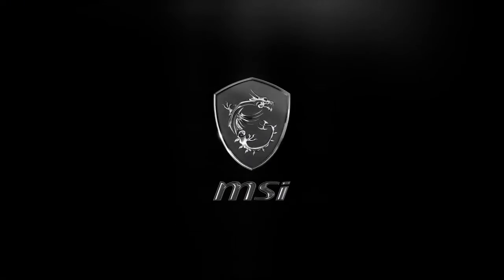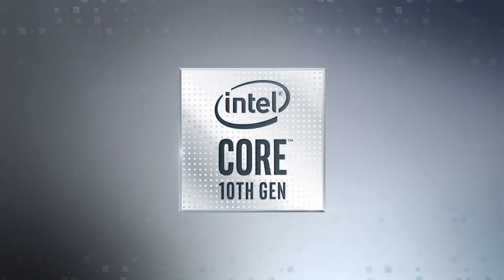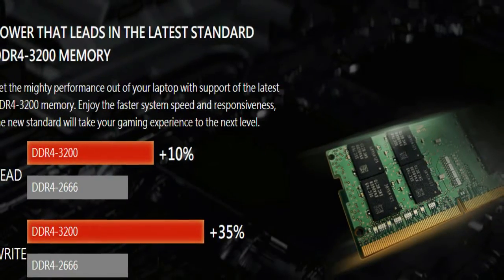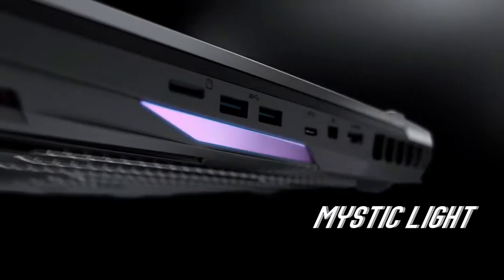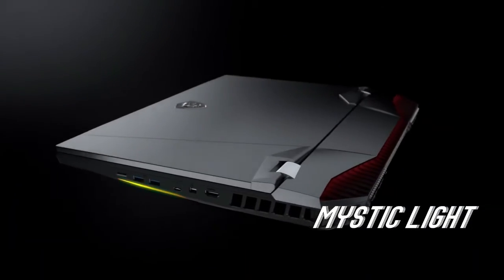Blaze through the game. Speed up with the blazingly fast 300Hz refresh rate display — five times faster than conventional laptops. Experience fluid gaming visuals so you can react more quickly. With 4 times the pixel density of standard Full HD, don't miss any details and enjoy the 4K gaming experience.